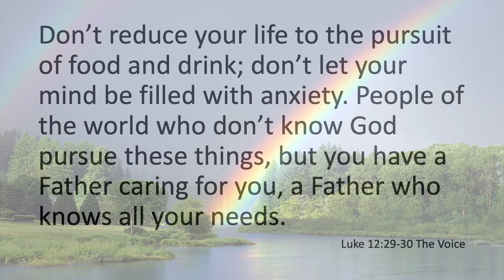Jesus also said: 'Don't reduce your life to the pursuit of food and drink; don't let your mind be filled with anxiety or worry. People of the world who don't know God pursue these things, but you have a father caring for you — a father who knows all your needs.' Remember the rainbow — it's God's promise that he will always provide. We can be thankful rather than anxious, and we learn to trust him. Work, but not worry.